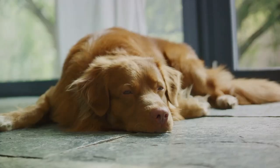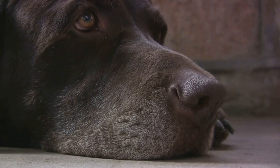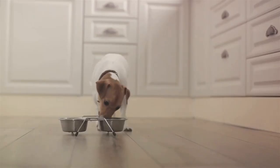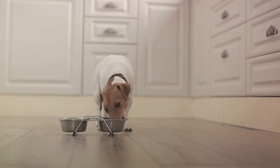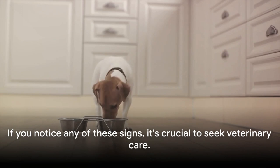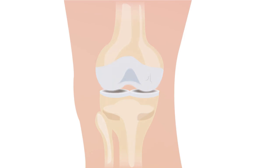Tiredness can also set in, with your dog sleeping more than usual. Irritability is another possible symptom — your normally cheerful companion may seem grumpy or out of sorts. Lastly, changes in behavior such as a decreased appetite or unusual aggression can also signal arthritis. Remember, these are just indicators. If you notice any of these signs, it's crucial to seek veterinary care. Recognizing these symptoms early can make a world of difference for your dog.